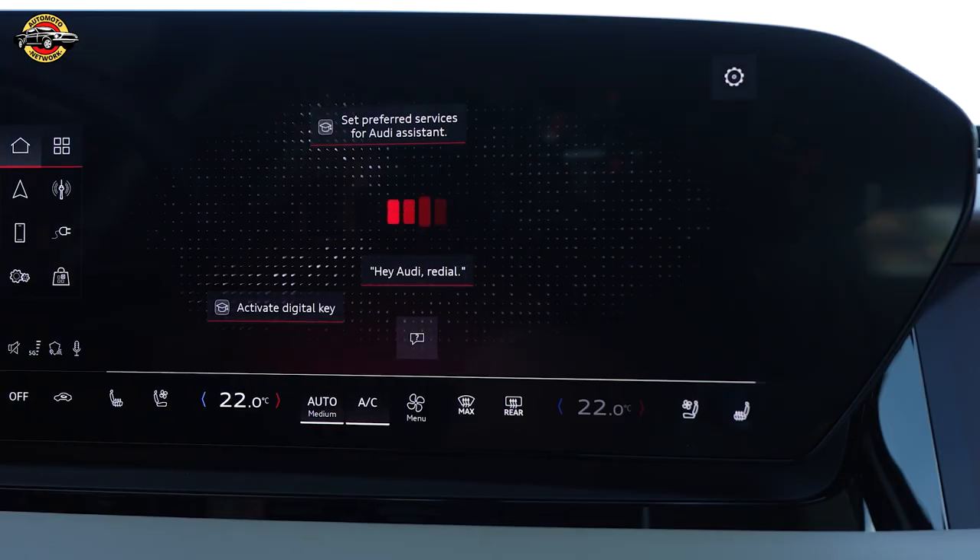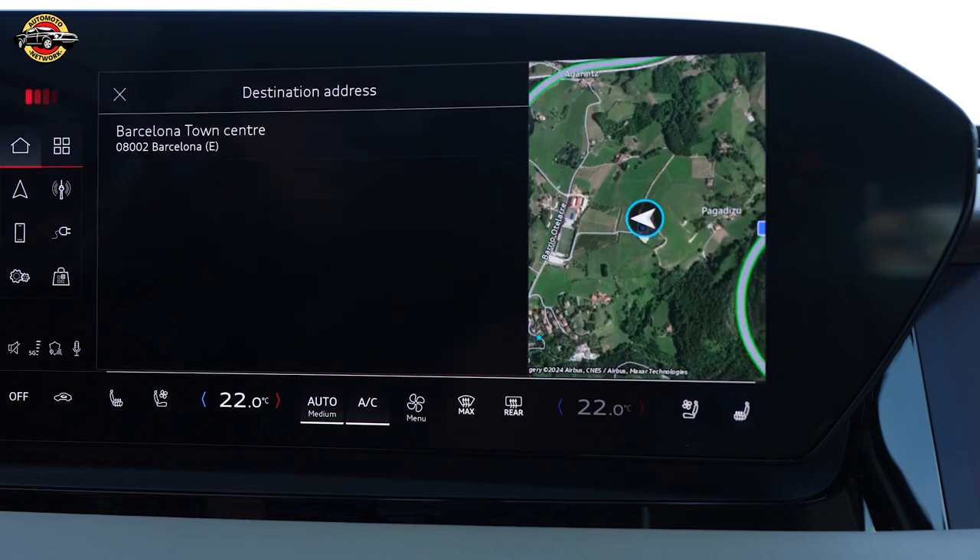Hey Audi, how can I help you? Show me the way to Barcelona. Barcelona, I'm starting route guidance.